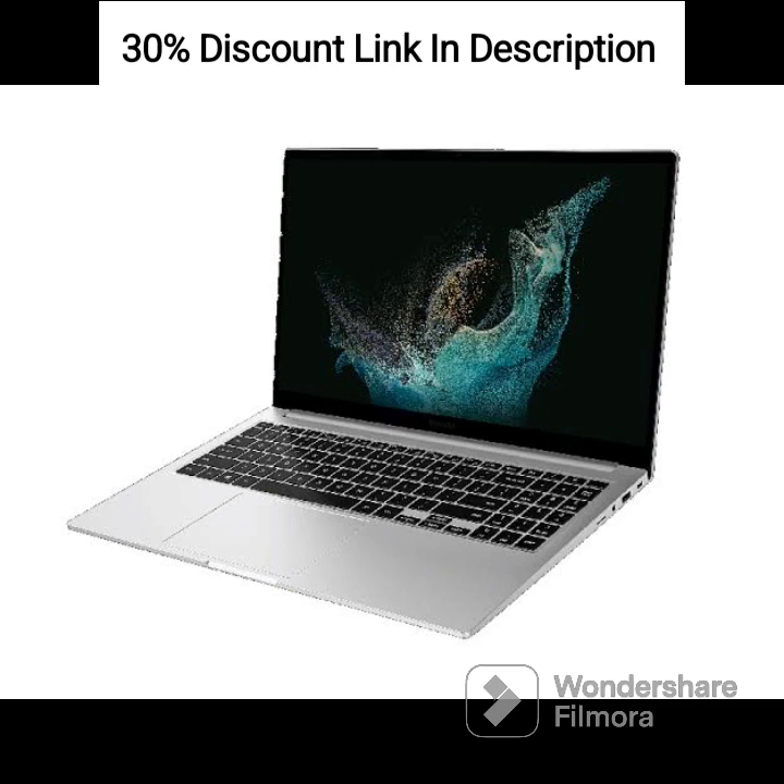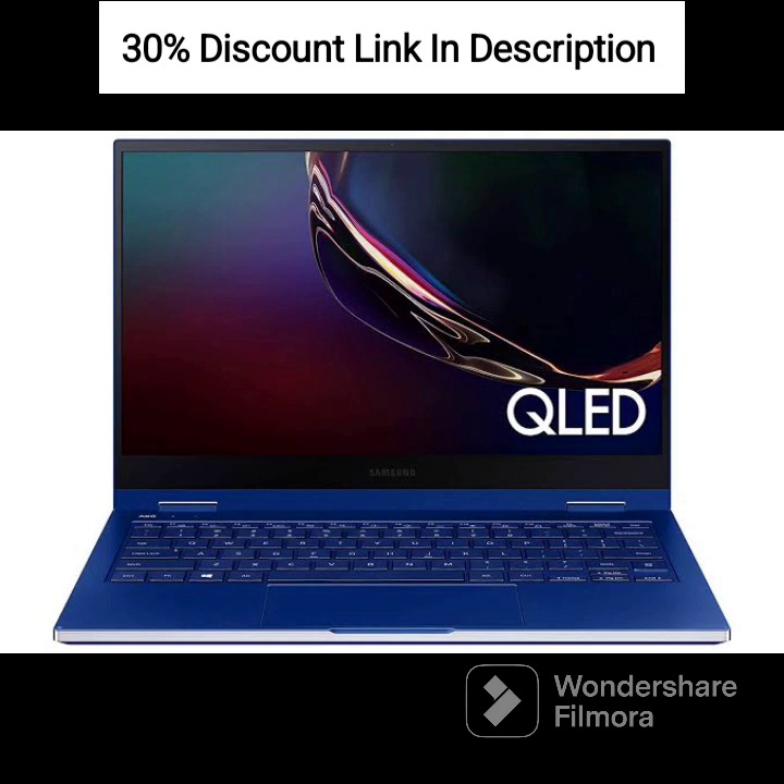Storage: 1TB SSD storage for ample space to store your files, documents, and multimedia content. Memory: 16GB RAM for smooth multitasking and efficient performance.